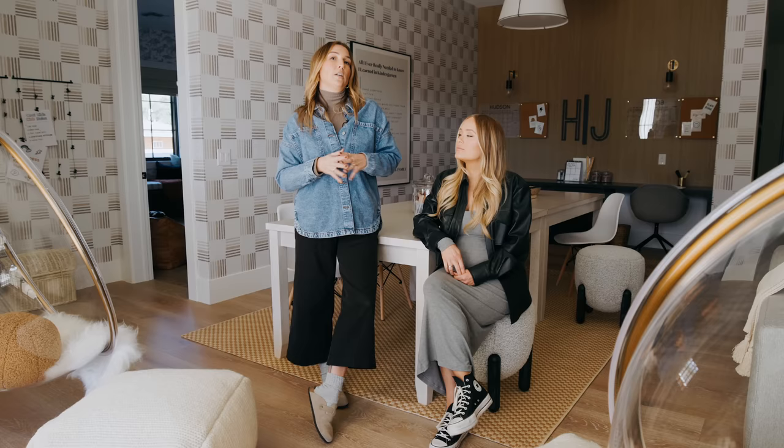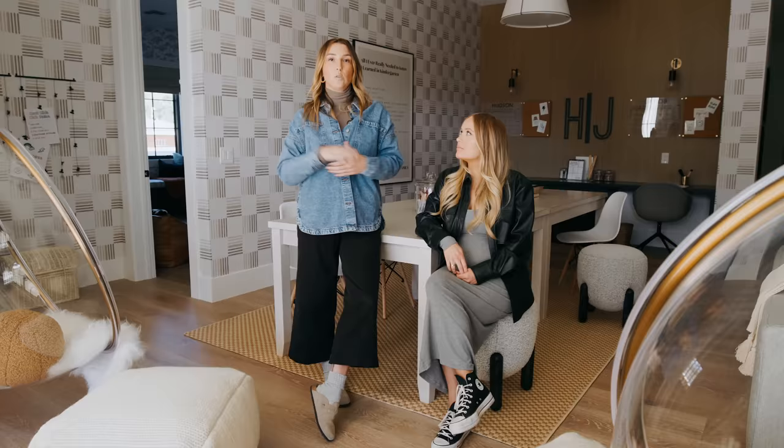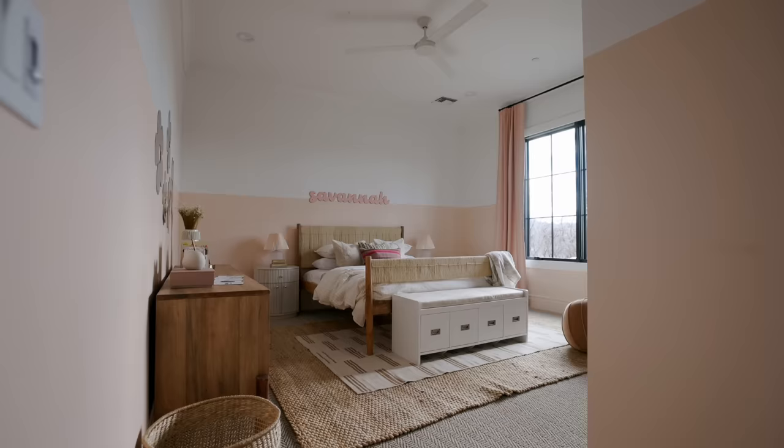Same thing with wall treatments — anything that will take a little bit to get you out of it, you really want to think forward. Start with a very clear forward plan, think about how long you want this room to last, and then make sure that your most costly pieces have the most longevity.